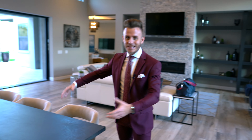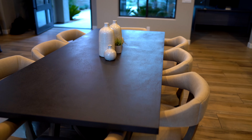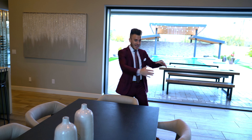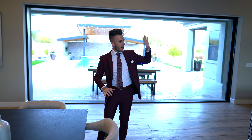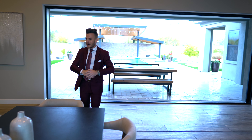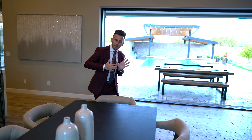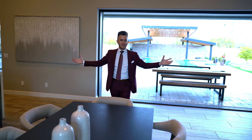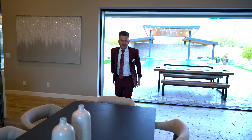Right behind the breakfast bar on the massive island, you have a dining table here. This is actually a really unique idea — you don't necessarily need all of that open space, so having a big dining table works well. You could honestly fit an even bigger dining table in here and most likely seat 16 or 18 people, to give you an idea of how massive this room is.